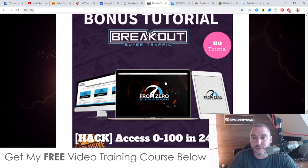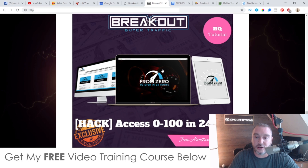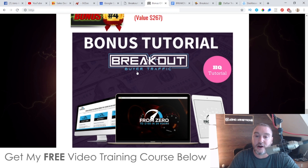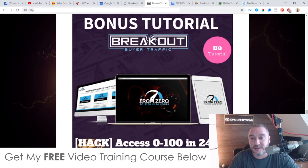Bonus number four gives you access to a course I created called Zero to $1 in 24 Hours. It's going to show you an easy way to make review videos like the one I'm making right now, except you don't need to put your face on camera — you can use other people's videos and make money from that. You could use this together with Breakout Buyer Traffic to make money from your bot subscribers organically every single promotion.